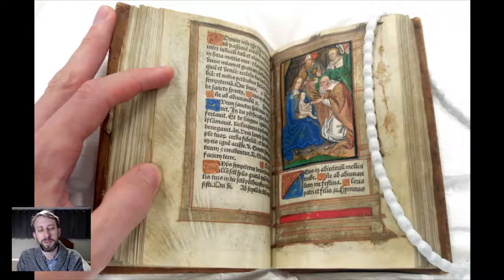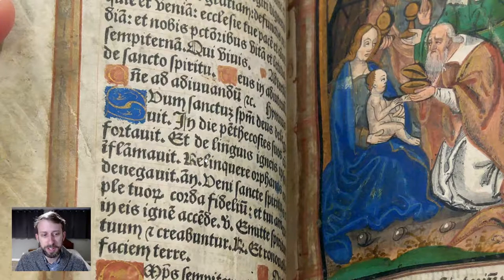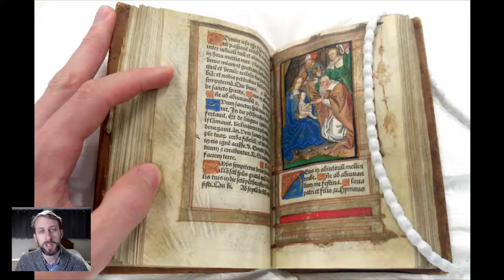An interesting thing about those early decades of printed book production was that for a long time, people looked down on printed works as being inferior in quality and reputation compared to manuscript works. So they had an interesting approach sometimes. This is a complete printed book of prayers printed in Paris in the early 1520s. It's printed — the text was produced on a printing press, not done by hand — but they really tried to make this book look like a manuscript in a lot of ways.